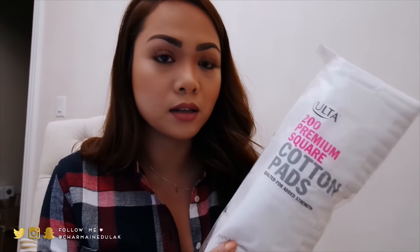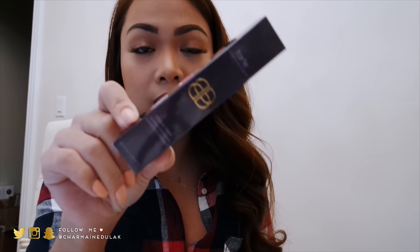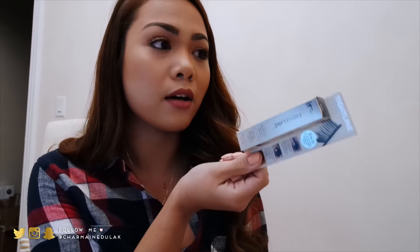I dye my hair about every two months and I use two boxes to cover everything. I also got more cotton pads for taking makeup off. And they finally restocked the Shape Tape from Tarte at Ulta so I finally got my hands on it — I just got one since I have so many concealers already. I got it in light medium.